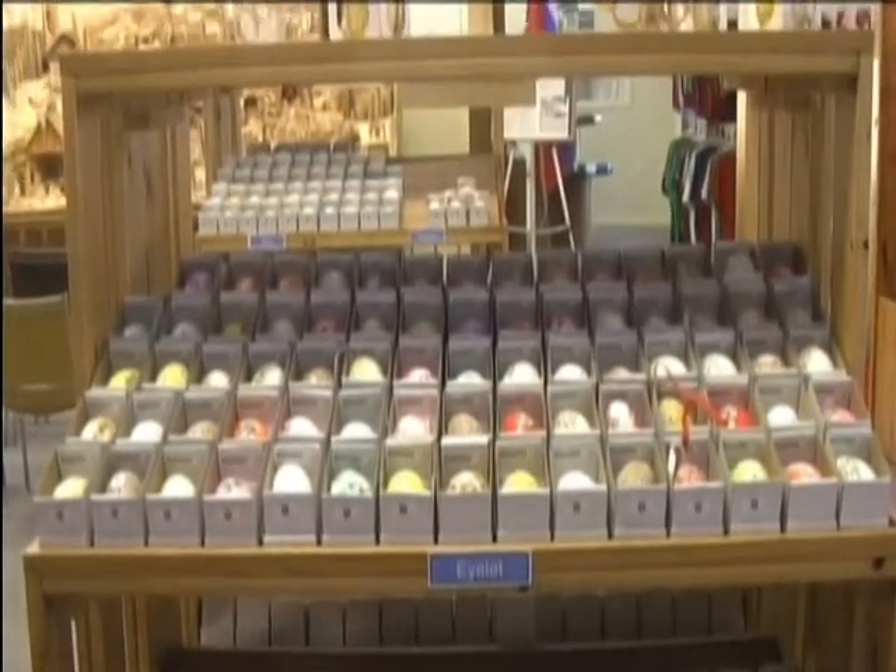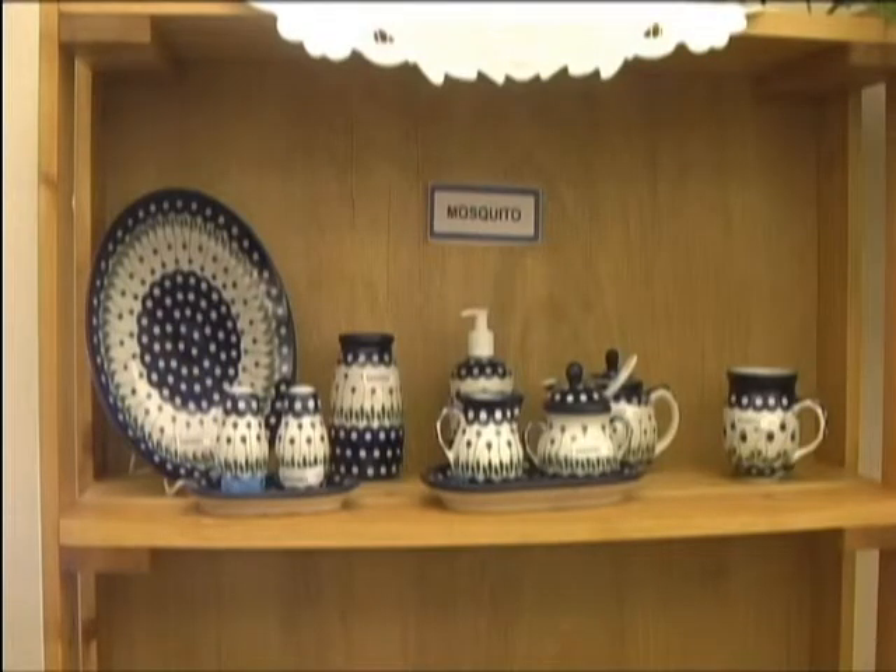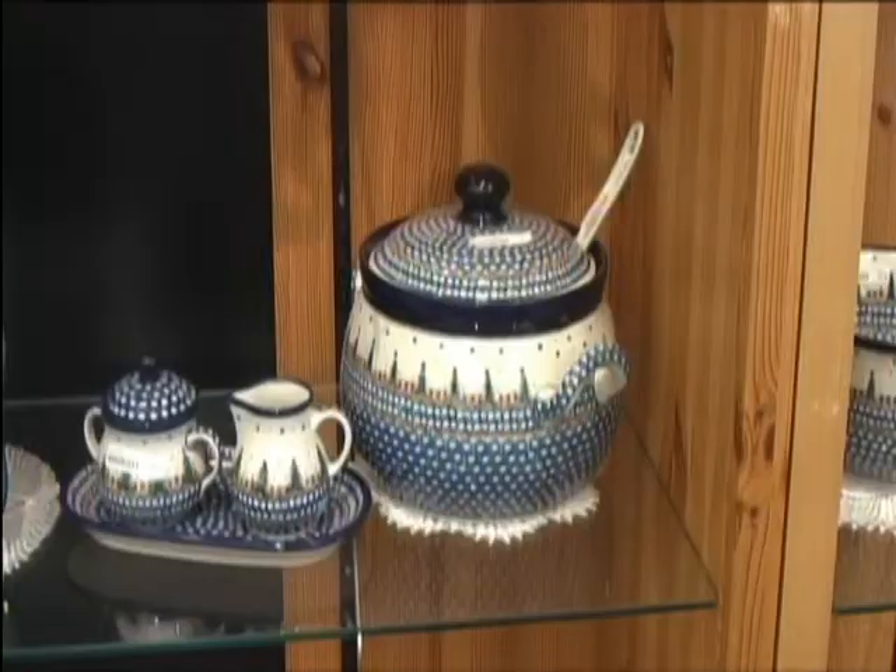Due to customer requests, they carry a line of Polish pottery as well. So many people have come to like it. There are so many shapes and patterns available, and it's useful in addition to being beautiful.